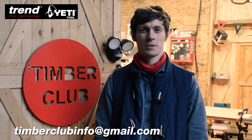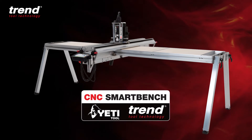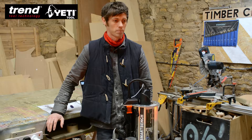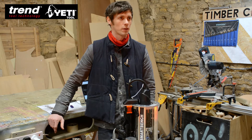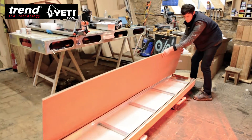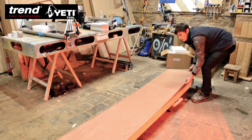Hi there, this is Tom from the Timber Club. Just wanted to give you guys an update on how I'm getting on with the Yeti and Trends Smart Bench. One of the main benefits I see with the machine is the portability and the way it can be folded away so easily. It's just nice that it can be packed as small as a set of ladders in the corner of my workshop.